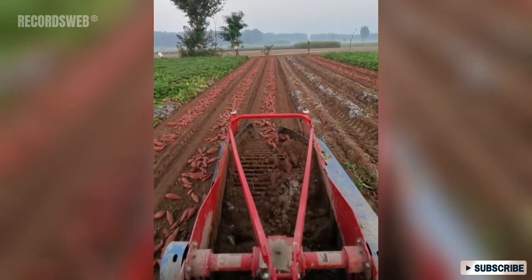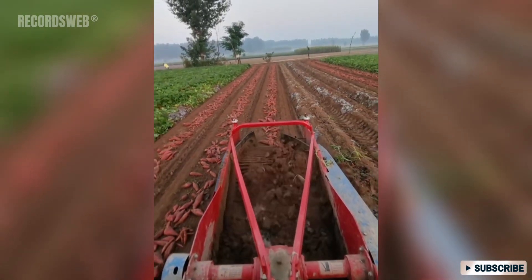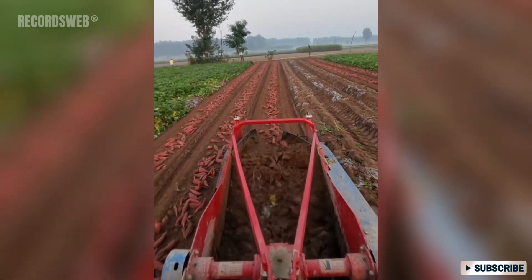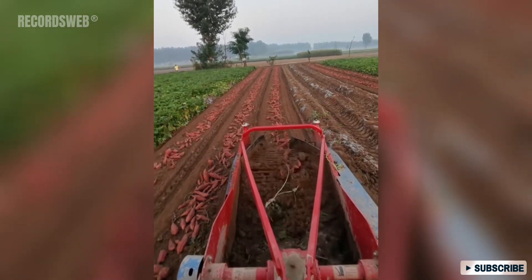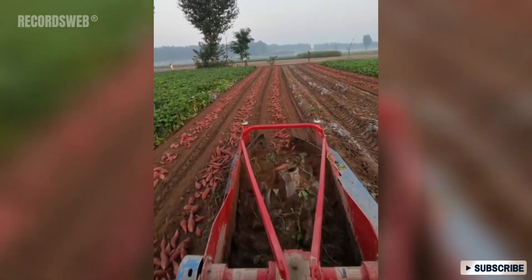The potato harvester is an agricultural machine designed specifically for harvesting potatoes or other root vegetables. It digs up the potatoes from the ground, removes excess dirt, and sorts the harvested potatoes for collection.